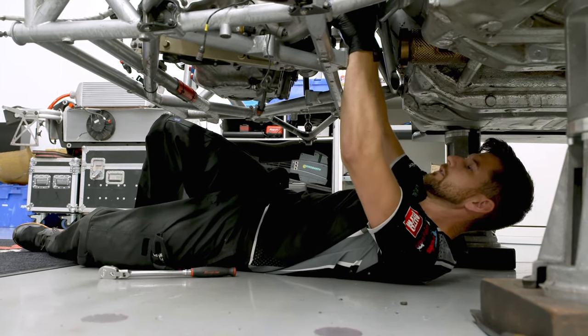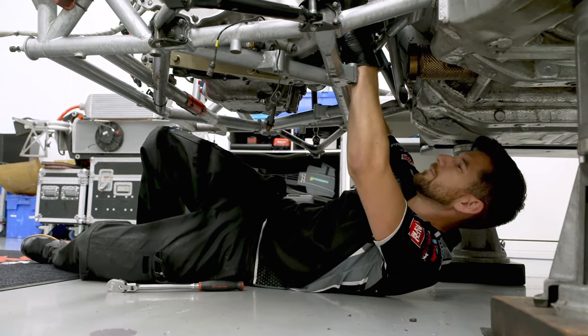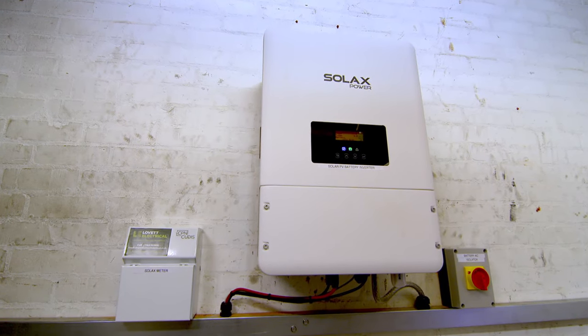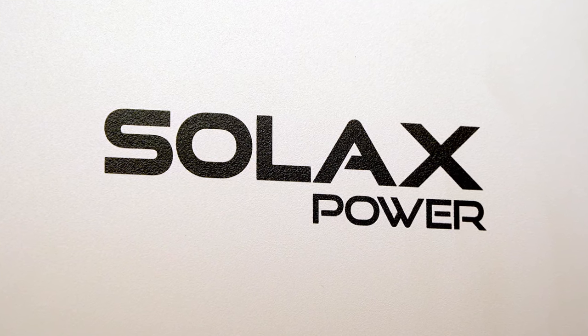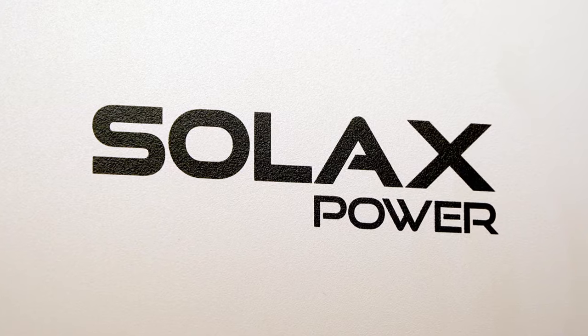It was remarkable. Energy bills have been slashed in half since the batteries were installed. But the technology can also save money for customers who don't have solar panels, by giving them flexibility in when they buy and use electricity.